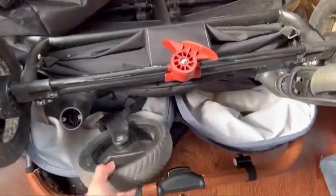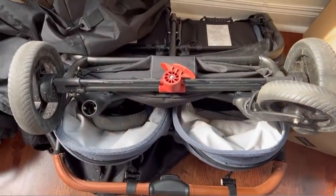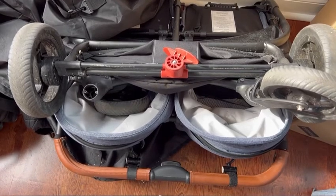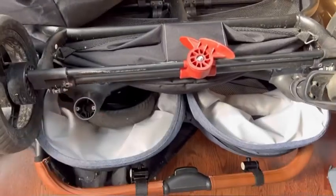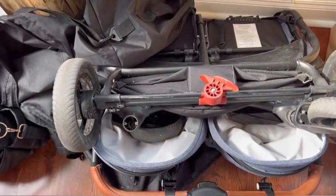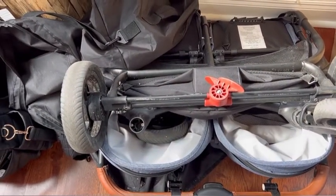That was not great, but I did some research online and it seems like there was actually a recall on these front wheels. I contacted Valco and they were actually amazing — they are going to be sending me a replacement wheel.